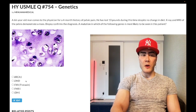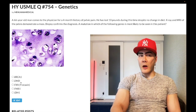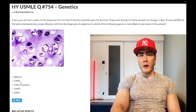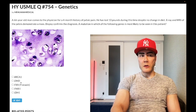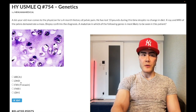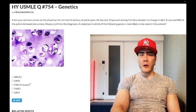Choice B is the DMD gene — wrong answer. This is the dystrophin gene, associated with Duchenne and Becker muscular dystrophy. They're X-linked recessive — Duchenne is classically a frameshift mutation, Becker is not. The defect is in alpha-beta dystroglycan, a protein that anchors the extracellular matrix to the cytoskeleton of the muscle cell. Wrong answer.